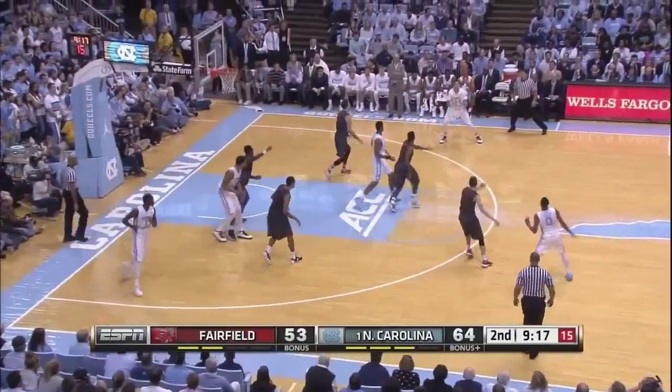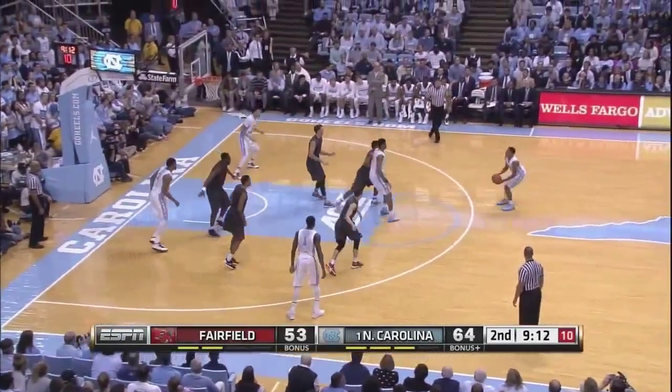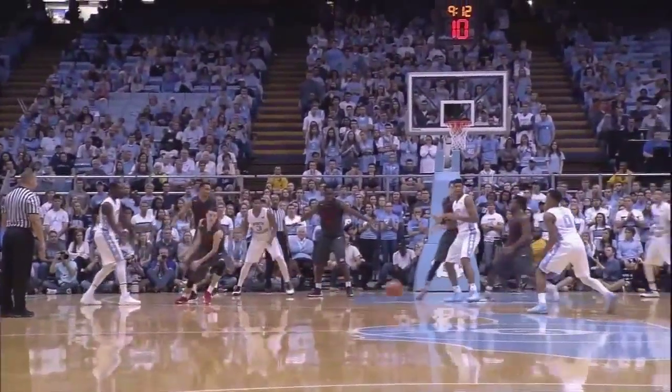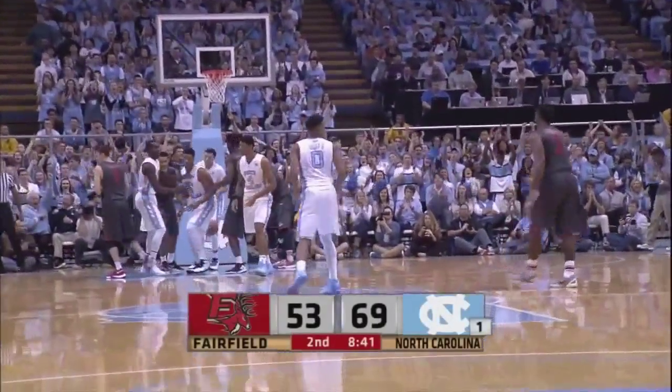Fairfield zone, 9:17 to go. Crosses the floor to Jackson, he'll send it back to the left side to Pinson. Bounce pass to Britt — he'll try another three, got it again. Tonight he's four of six from behind the arc. He's tied his career high now with seven.